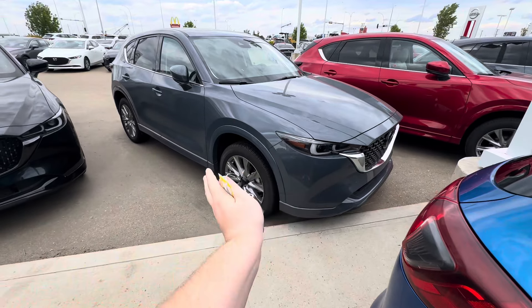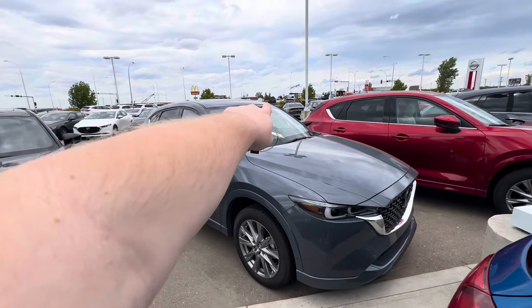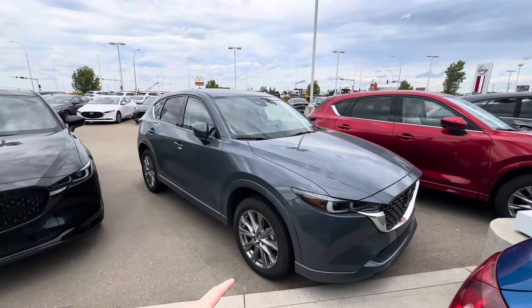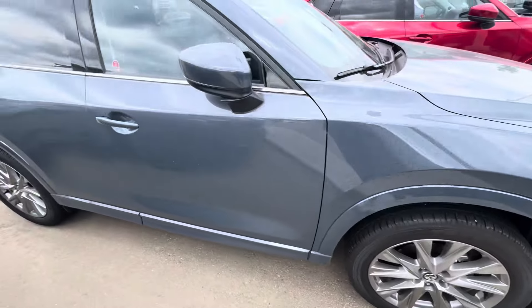Beautiful self-leveling and left-right moving front headlights, radar cruise control technology, lane-keeping traffic jam assist, automatic headlights, automatic high beams, rain-sensing window wipers, beautiful rims and tires.